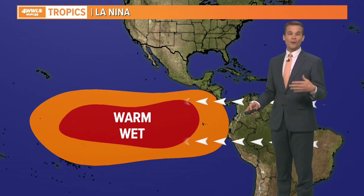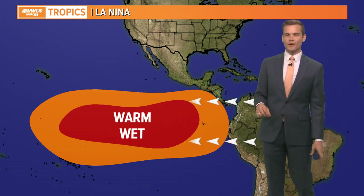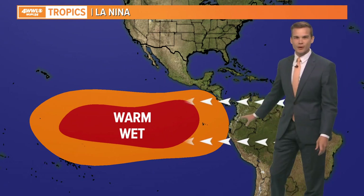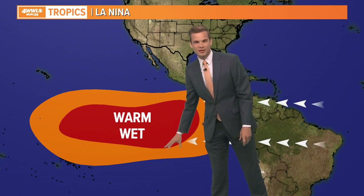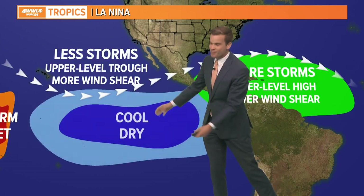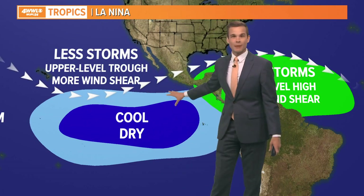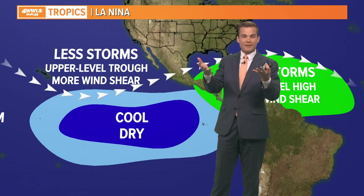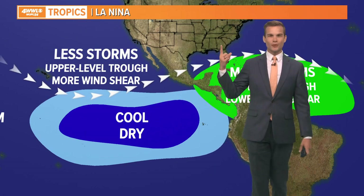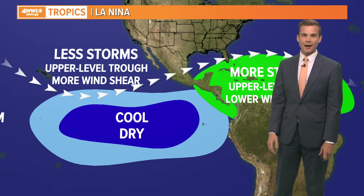El Niño usually means less active hurricane activity, but it looks like we could transition to a La Niña as we go into September, October, November. This is all controlled by the trade winds. When you have an El Niño, the trade winds at the equator are usually pretty weak, allowing the waters to get stagnant and really warm up. But when you have a stronger trade wind out of the east, that's when you transition to a La Niña — it pushes all that warm water west, allows upwelling of colder water from deep in the Pacific, and you get cool conditions off the coast of South America. That influences the sea surface temperature and what happens up in the upper atmosphere.